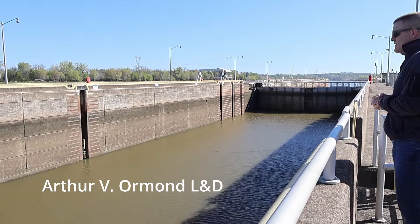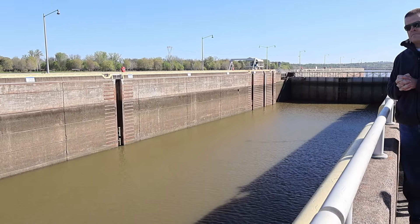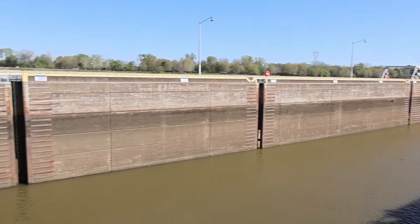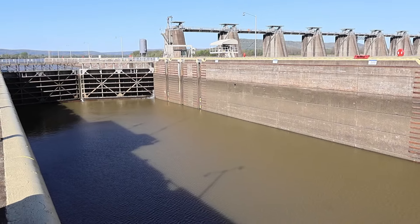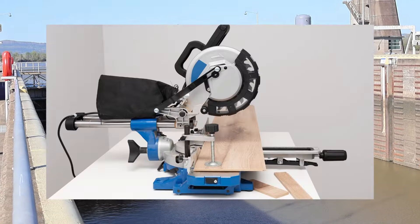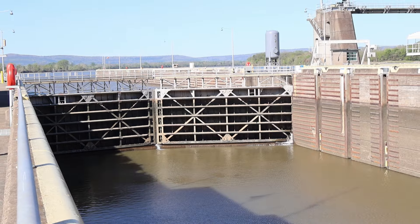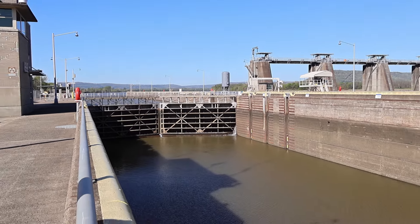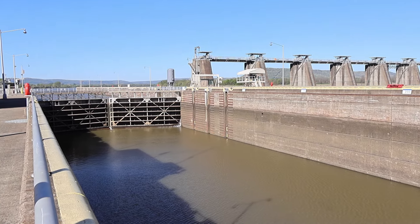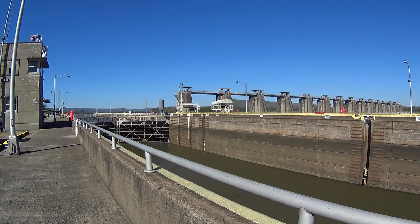What you're looking at is the Arthur V. Ormond Lock and Dam. Right in front of you is the lock chamber. To my right is the downstream side and to my left is the upstream side. You've also got gates on both ends — these are called miter gates. It's a mitered edge, like on a miter saw. The chamber is empty right now, and in a minute I'm going to ask them to fill it so you can see it fill.